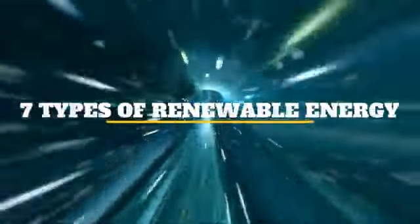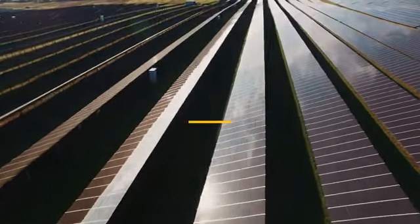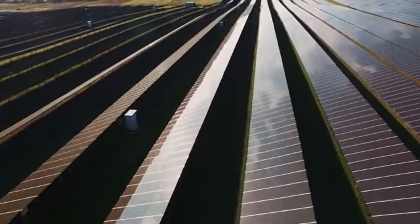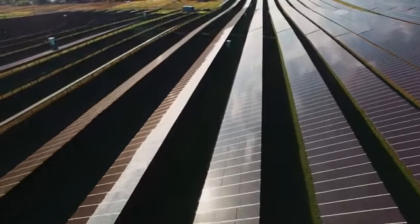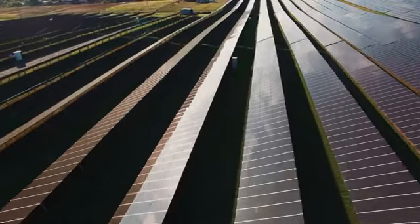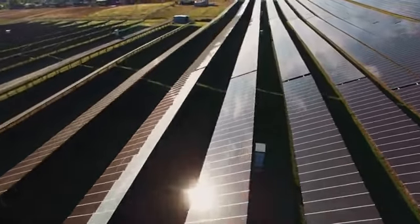7 Types of Renewable Energy. Solar — Solar energy is derived by capturing radiant energy from sunlight and converting it into heat, electricity, or hot water. Photovoltaic (PV) systems can convert direct sunlight into electricity through the use of solar cells.